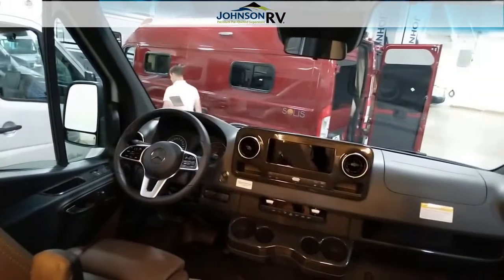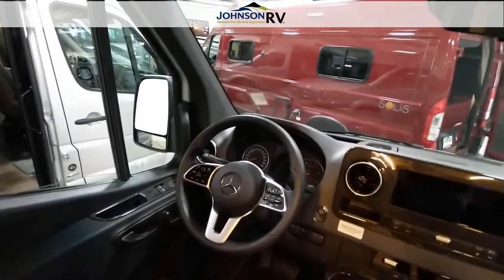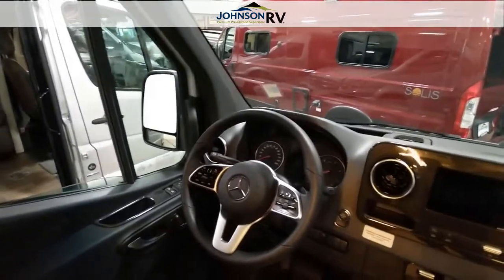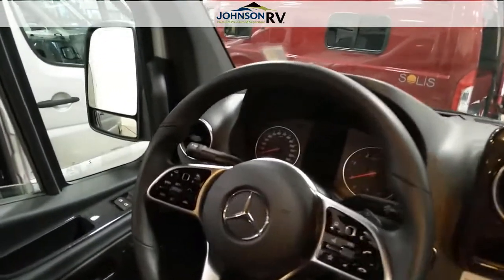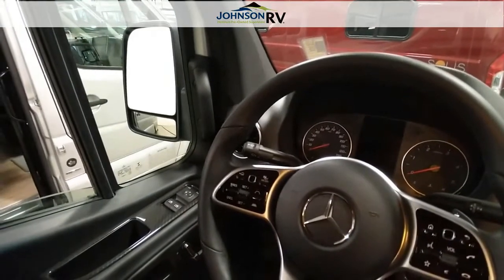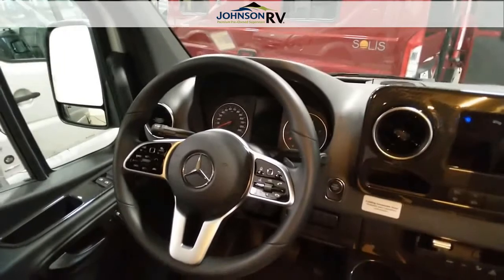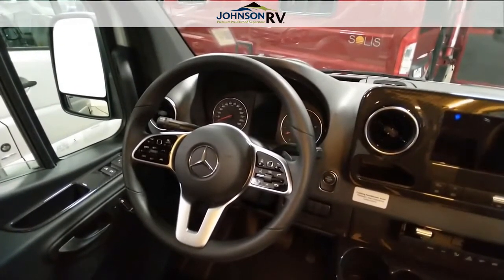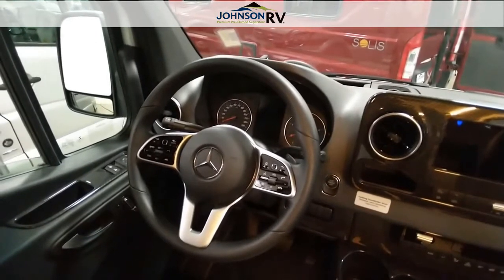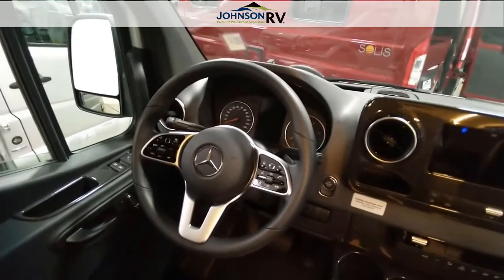It does have ultra-leather cab seating and a power steering wheel that does tilt and telescope. It has a push-button start and electronic parking brake. It has steering wheel controls for your Bluetooth, your stereo, and your adaptive cruise control — a system that once your speed and following distance are set, it will keep a constant distance from the vehicle in front of you, slowing down, speeding up, even coming to a complete stop and starting again if necessary.